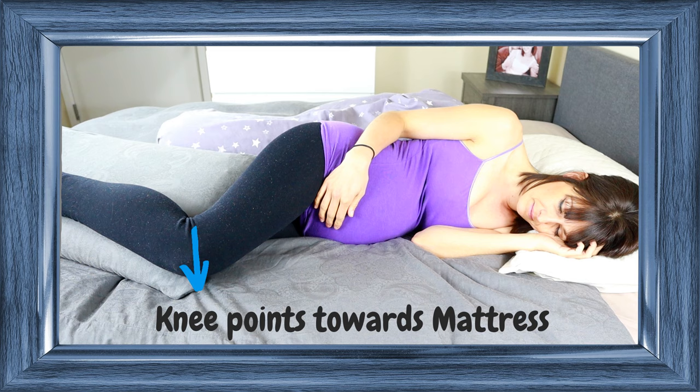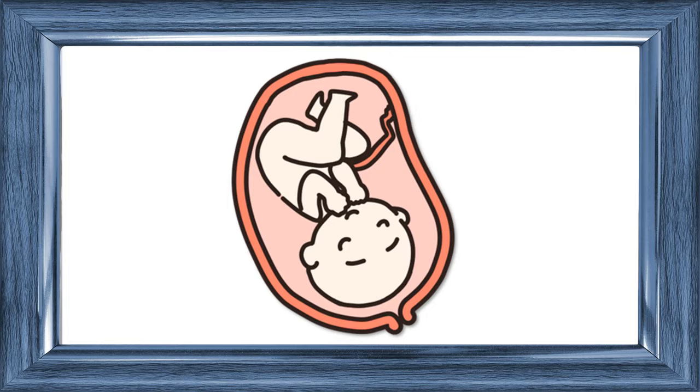And then, once you have rolled over, make sure that your top leg rests forward so that the knee either touches the mattress or at least almost points towards the mattress, depending on the thickness of the pillow that you are using. This will provide your baby with even more space to turn because it prevents your leg from pulling at your hips, which could cause the hip to twist.